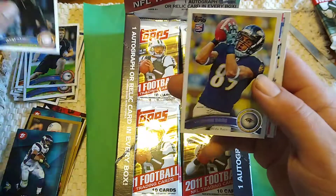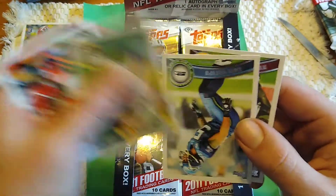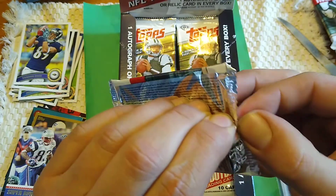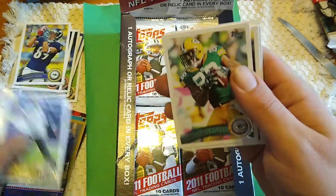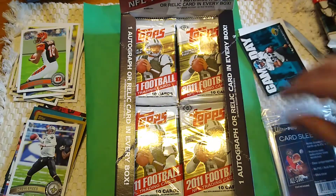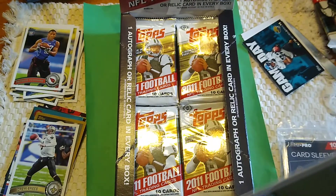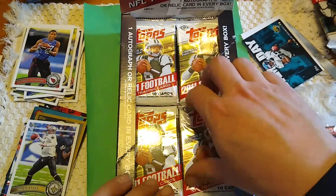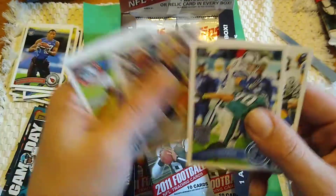Gabe Kareme rookie, Tandon Doss rookie. Super Bowl Legends — Deion Branch. Can't remember how much this box cost — I think it was like 50 or 60. Drew Brees — that's a good one. Patrick Peterson rookie. AJ Green rookie. I'm telling you guys, the rookie cards in this set are ridiculous. I might even go back and buy another box of these. Finish off that pack — Game Day Maurice Jones-Drew. Jason Witten.